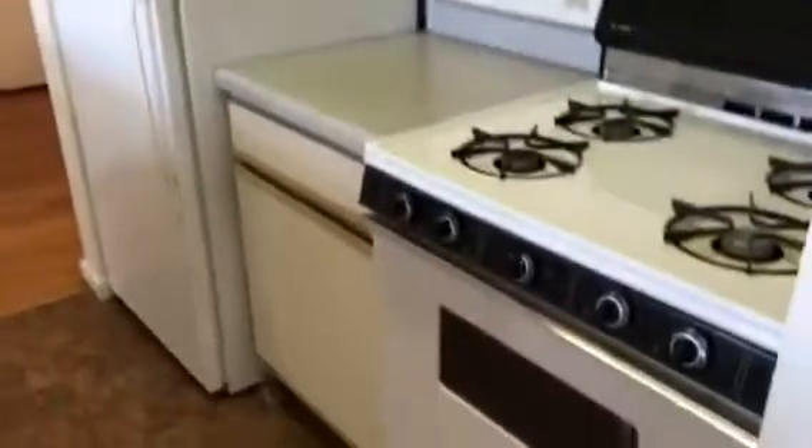Plenty of countertop space, plenty of cupboards, gas range stove. Then you also do have a really nice double-sided closet over here.